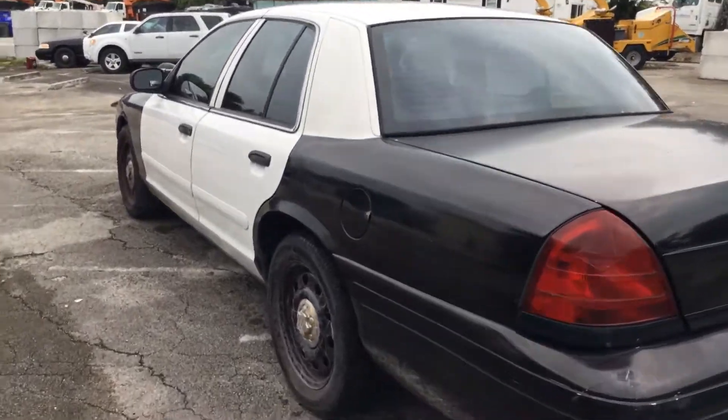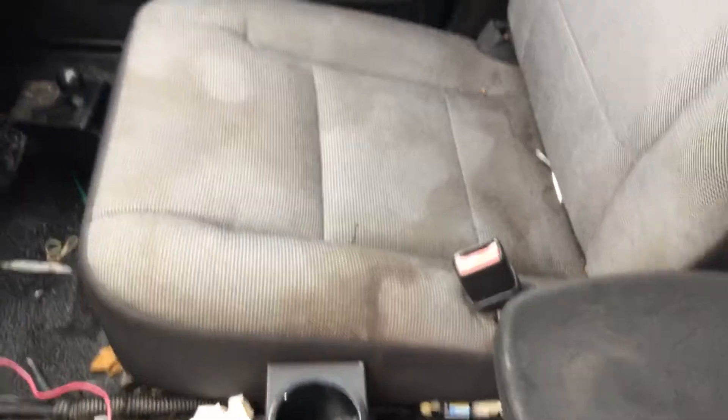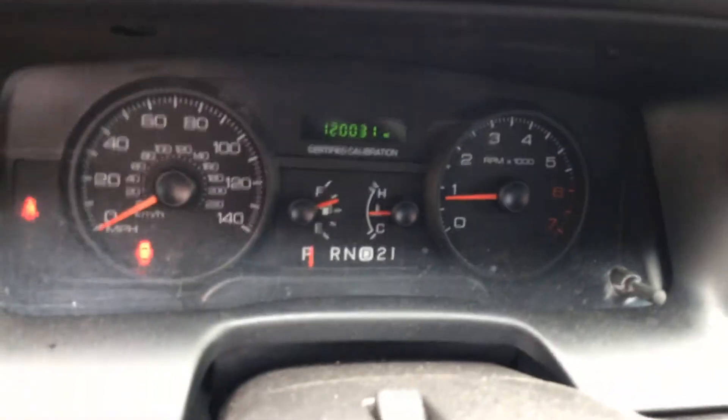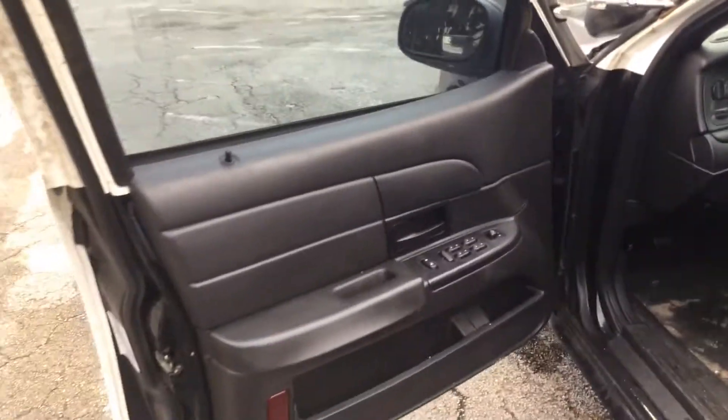Driver's side looks straight. The driver's seat is torn, and the passenger seat is very dirty. The dashboard is not cracked. The steering wheel is worn down to the metal — it's got 120,000 miles. No check engine light, and it's been running for almost an hour, so if there was a code it should have shown by now.